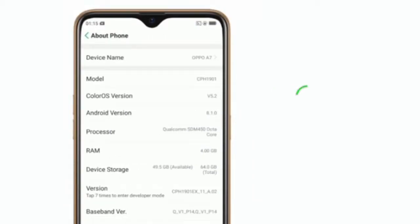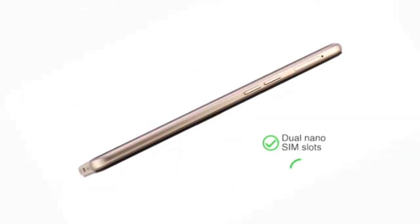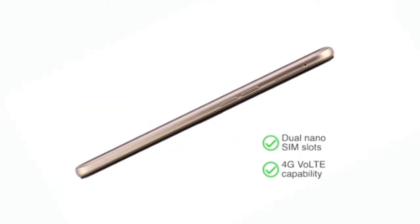This phone has two memory variants: 3GB RAM plus 64GB internal memory, and 4GB RAM plus 64GB internal memory. You get two SIM slots, both of which support 4G VoLTE capability.